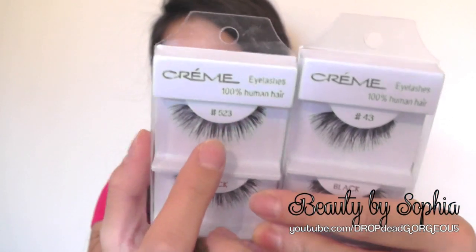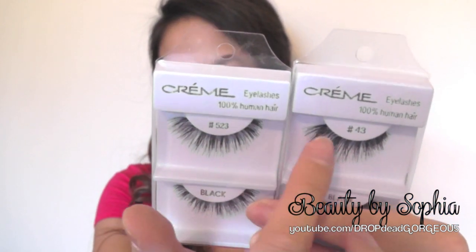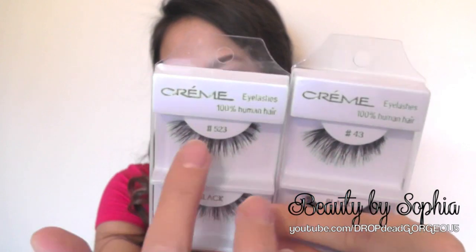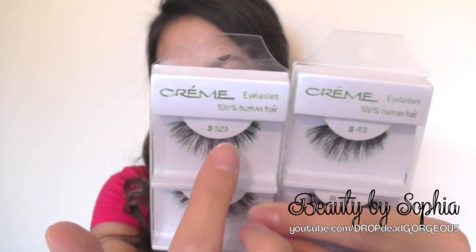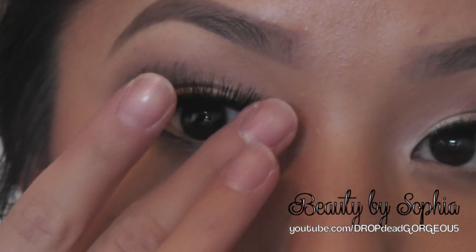The band is longer but it's shorter. This one, the band is shorter but the length is longer. Like, this one's shorter width-wise, and the width of this one is longer but it's not as long. So if you put them together, it makes the perfect lash combo — that's how it looks, and I really, really love it. Hopefully that answers all your questions.